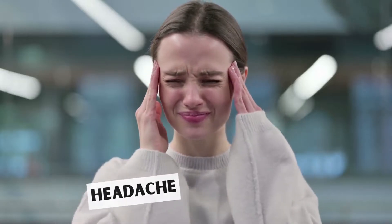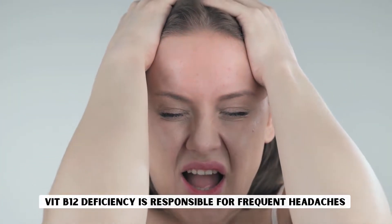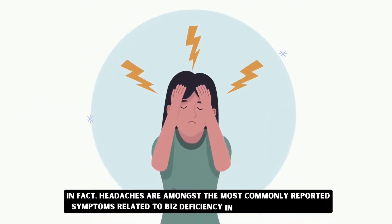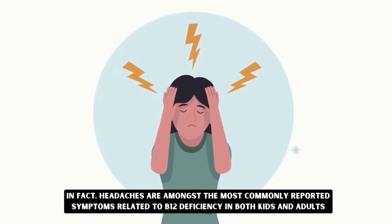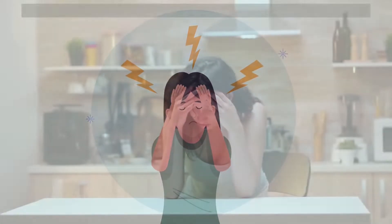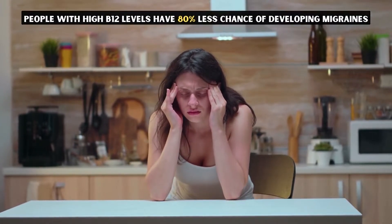Headache. Vitamin B12 deficiency is responsible for frequent headaches. In fact, headaches are amongst the most commonly reported symptoms related to B12 deficiency in both kids and adults. People with high B12 levels have an 80% less chance of developing migraines.